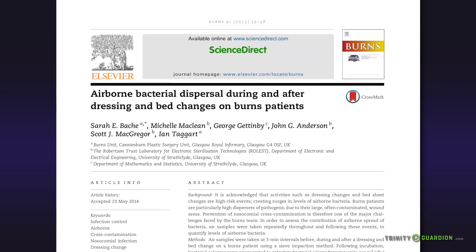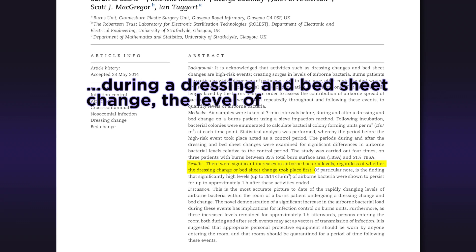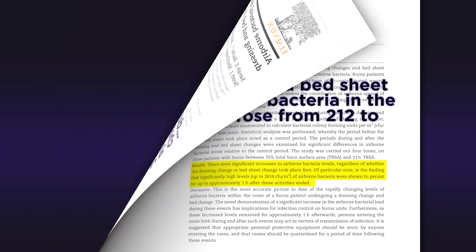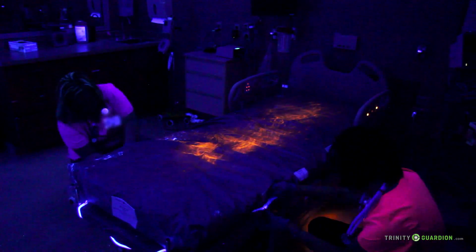Here's a shocking statistic. A 2014 study from a hospital burn unit showed that during a dressing and bed sheet change, the level of bacteria in the air near the bed rose from 212 to 2,614 colony-forming units per cubic meter. This adds more evidence to the fact that beds and mattresses contribute significantly to cross-contamination and infection risk.